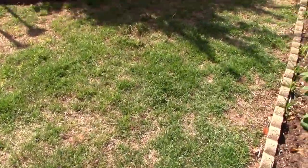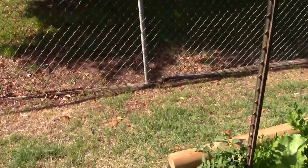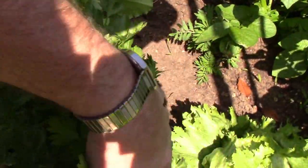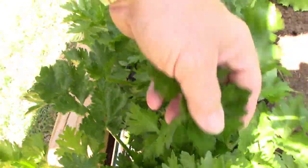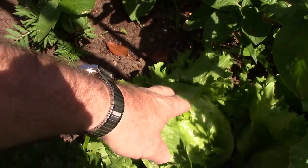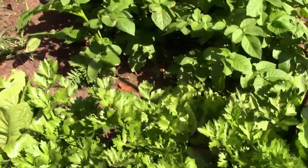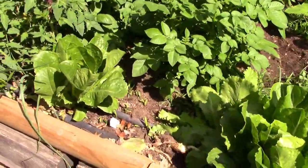We'll do the best we can with what we've got to work with here today. Look at my celery — it's actually making celery stalks. I just bundled them up where they go straight up. There's a head of iceberg lettuce right there. My tomatoes are blooming. We've been munching on this lettuce — it's been real good.